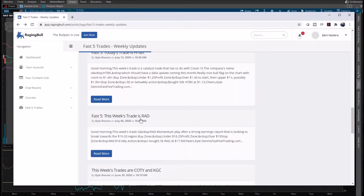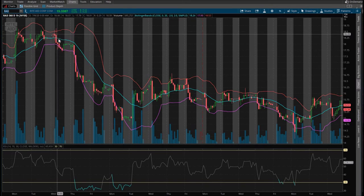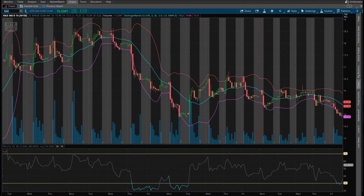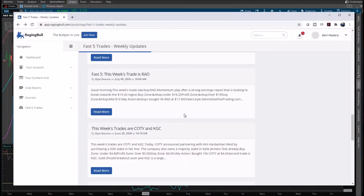RAD on July 6th — buy zone under $18.25, profit zone over $19. It never got up there, and actually that would have been a disaster. But you could have made a little bit of money going out at the beginning of the second day of holding. Not all alerts are going to be winners — that's to be expected in any service. Per his alerts at $18.25 on July 6th, you would have been in profits.